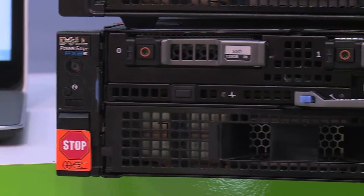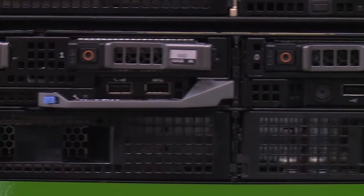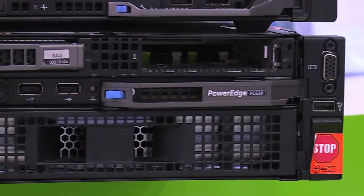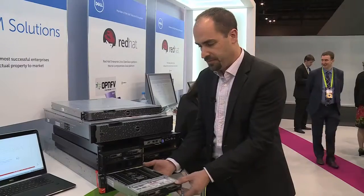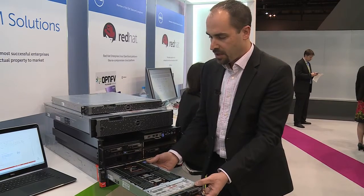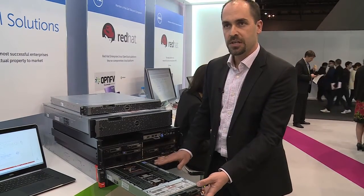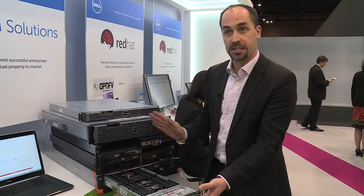The FX2 server from Dell is a perfect solution for your network function virtualization needs. It is an NFV-optimized server. It has four server modules integrated in a blade-like infrastructure, as you can see here, with an Intel Xeon processor powering it. Four servers in a 2U form factor is extremely dense. It also combines storage solutions, networking solutions, and a set of I/O connectivity using PCI Express in the back.